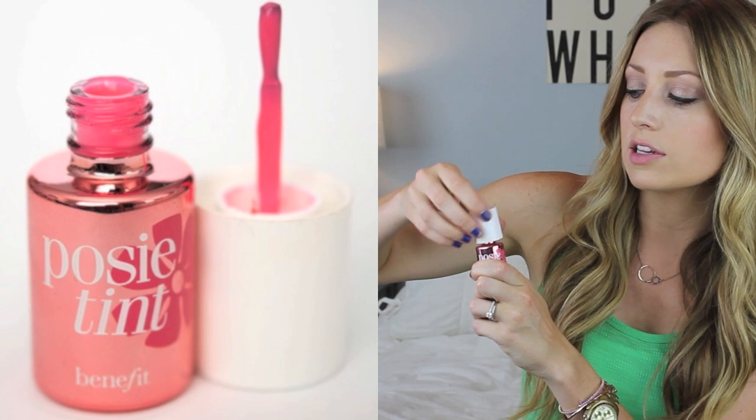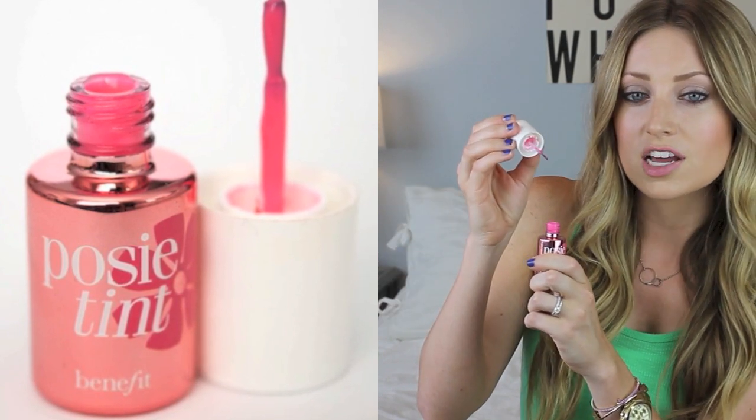My number one pick is the Posy Tint by Benefit. Their real Bene Tint is a red-toned tint, and this one is pink. It looks a little like nail polish, but I really like how it applies with the applicator. I have it on today — this is all I have on for blush. I just dabble a thin layer on, rub it in, let it dry, and then you can build it up and make it as bright as you want, or just put a little bit on for a light flush of color.